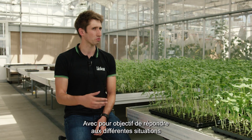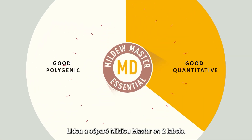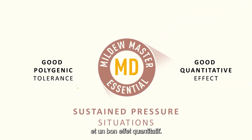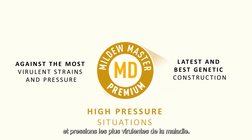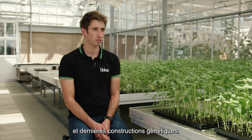With the target of addressing different strain situations of the disease, LIDEA has split Mildew Master into two labels. Mildew Master Essential offers good polygenic tolerance and a good quantitative effect — this level is recommended for the majority of situations with downy mildew attacks. Mildew Master Premium is designed to fight against the most virulent strains and pressure of the disease, offering varieties with the latest and best genetic construction.